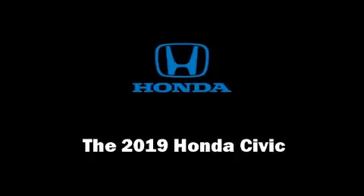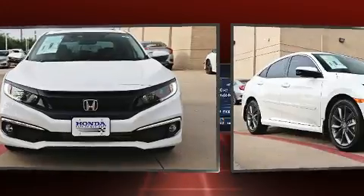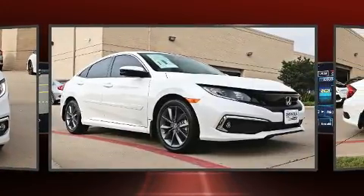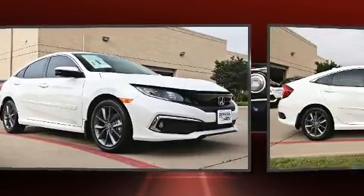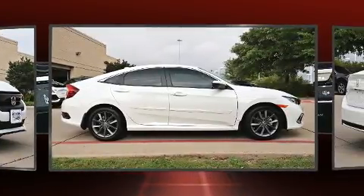You can expect a lot from the 2019 Honda Civic. This four-door, five-passenger sedan stands out among competitors in its class. Under the hood you'll find a four-cylinder engine with more than 170 horsepower, and for added security,